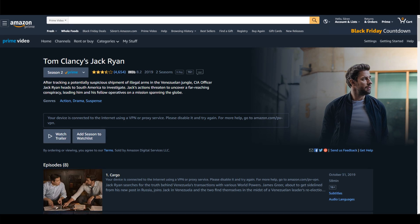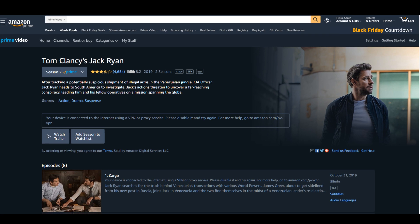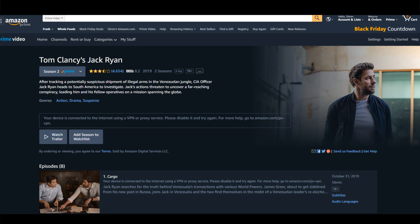Hi guys, in this video I will take a look if NordVPN works with Amazon Prime. Can you unblock Amazon Prime with NordVPN? A discount link for NordVPN is in the video description below, so you can get this VPN a bit cheaper.